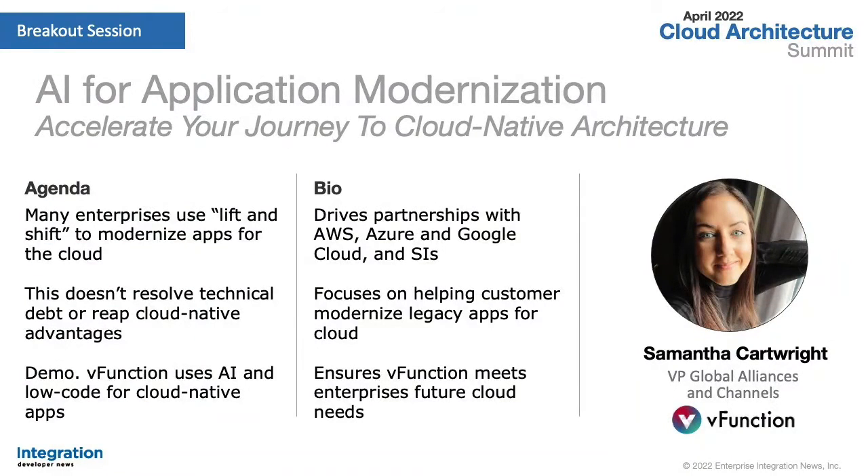Welcome to the vFunction session at Cloud Architecture Summit, where we'll learn how low-code and AI are making it easier than ever to modernize and migrate your legacy apps to the cloud. Our speaker this morning is Samantha Cartwright, Vice President, Global Alliances and Channels at vFunction. Thank you for having me — I'm excited to talk to you today.